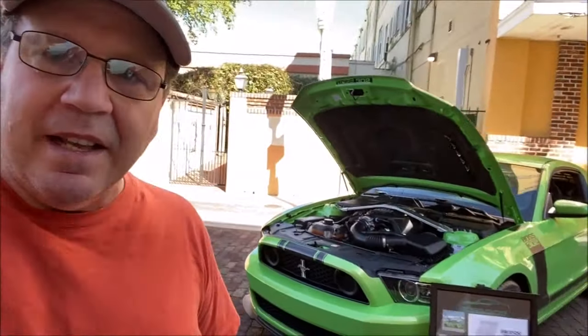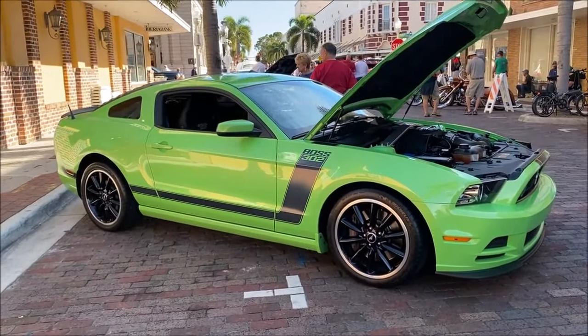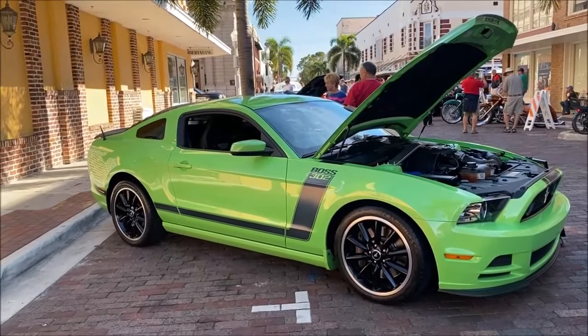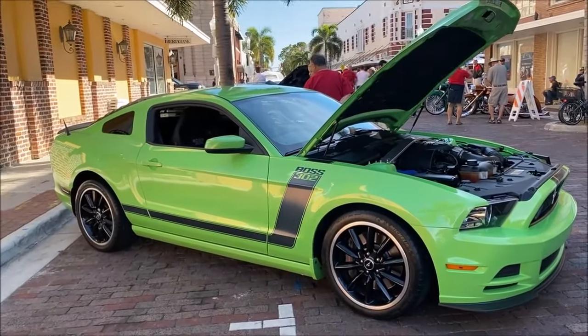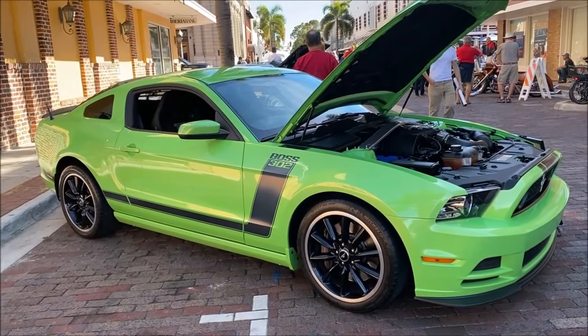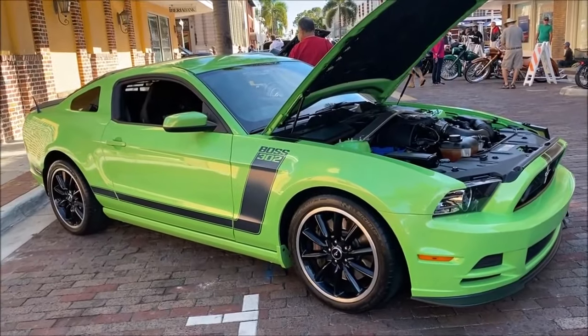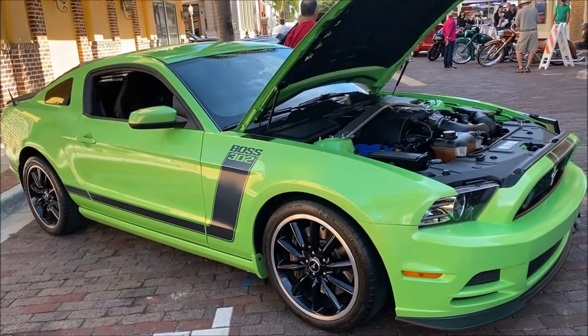There's a lot of nice stuff here. We got a Gotta Have It Green Boss 302. This is a 2013 Boss 302 Mustang — one of the most beautiful S197s that I could say I've seen. S197s are gorgeous cars in the first place, but this one is spectacular in the Gotta Have It Green.